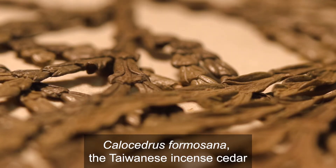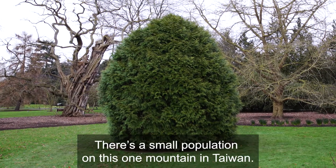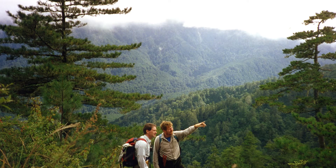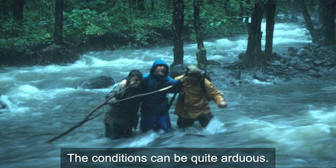It's a very rare tree in cultivation and in the wild. There's a small population on this one mountain in Taiwan. We mounted an expedition — there are over 300 mountains over 2,500 metres high. The conditions can be quite arduous.